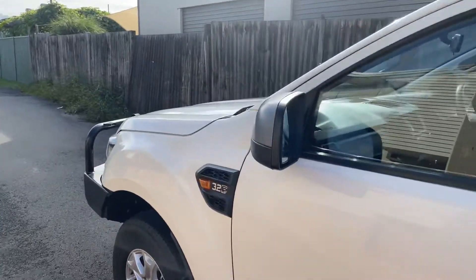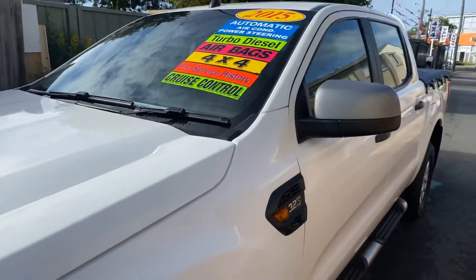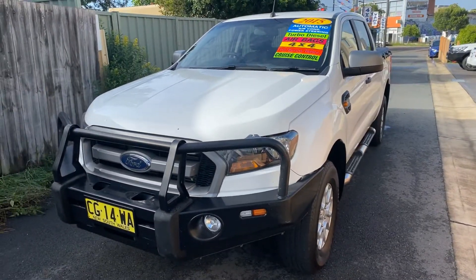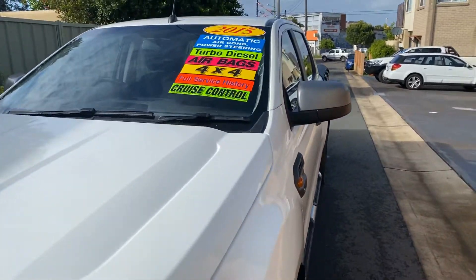To make more enquiries about this vehicle, call Jasmine Light Commercials on 49 608 155. Thank you.